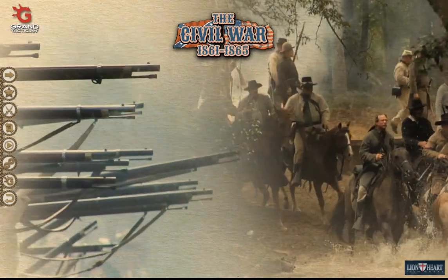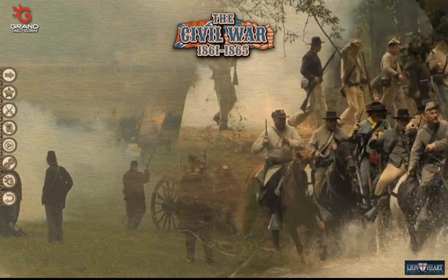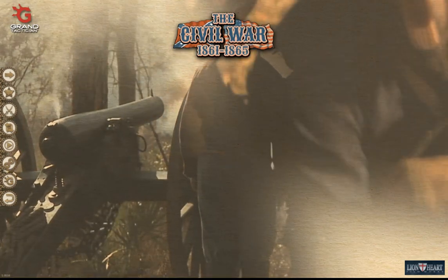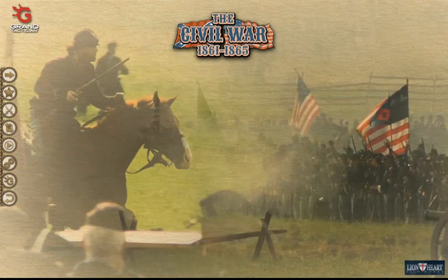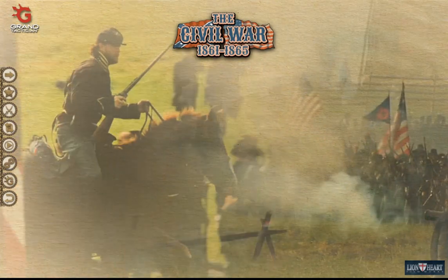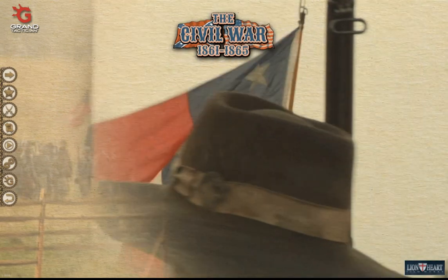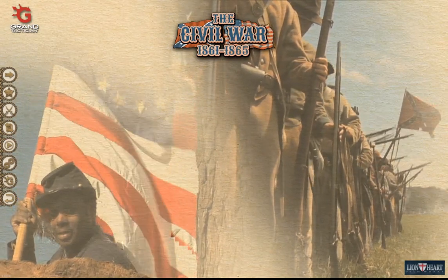Welcome back to Grand Tactician: The Civil War, the Union campaign starting in the spring of 1861. In this episode we find the Union army at the Battle of Culpeper Courthouse, the second one in this campaign in the wilderness area. We finish up this battle and then look at the invasion of western Virginia as Israel B. Richardson's army operates there, plus McClellan plans on securing southern Kentucky.